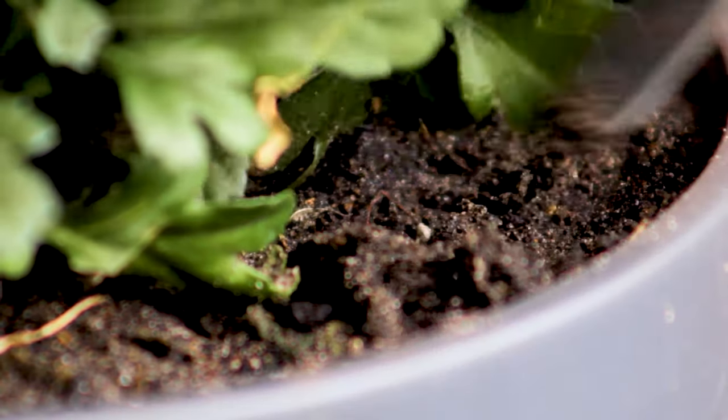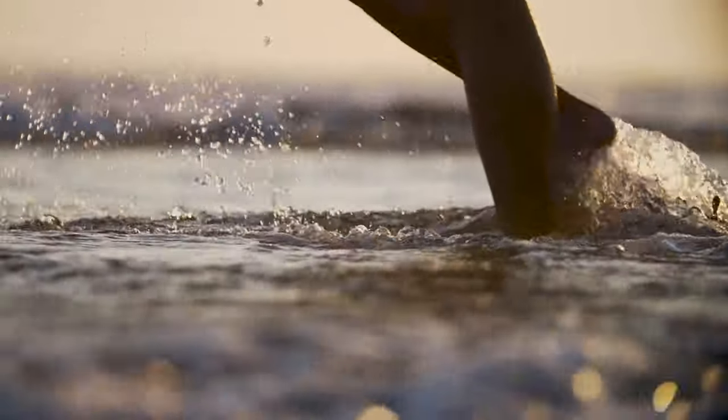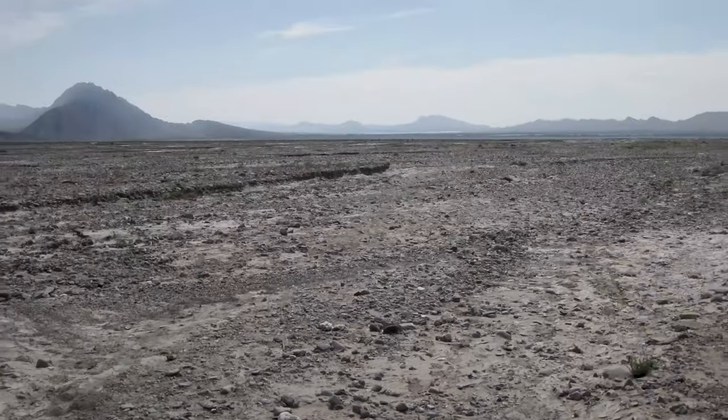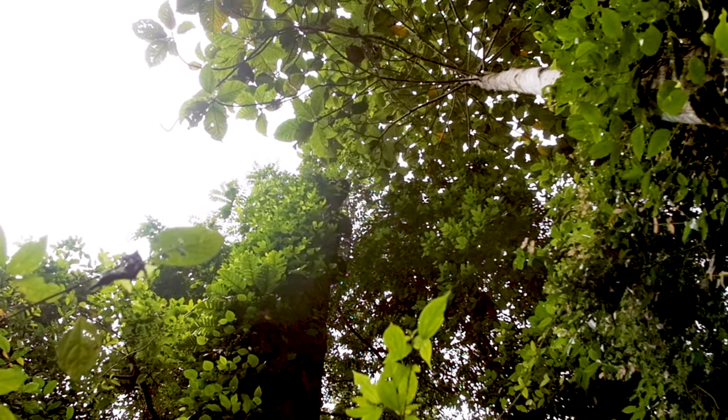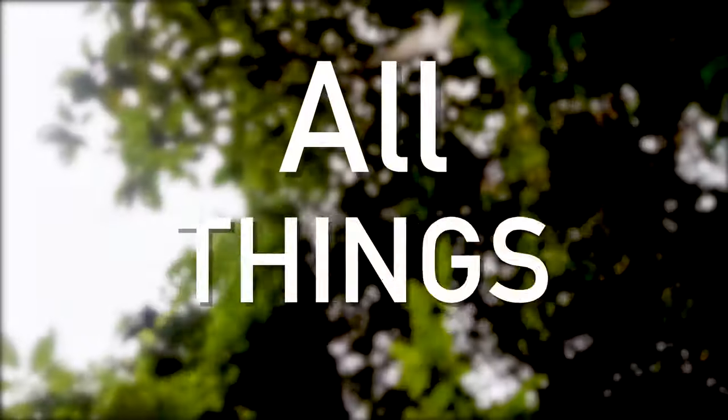Soil is everywhere. No matter where you go on earth, soil will always be somewhere beneath your feet. And that's a good thing. Without soil, plants would have no way to access nutrients, and the world would likely be a lot less green. So I think it's about time we all appreciate soil a little more — here's all things soils.